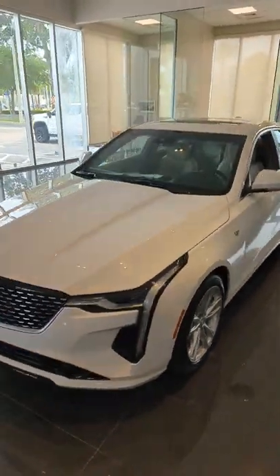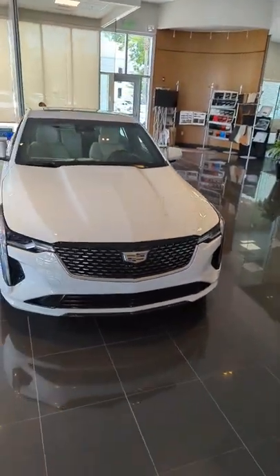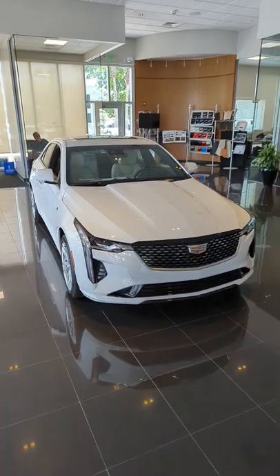Again, this is Jason here at Ritchie Cadillac, located in beautiful Daytona Beach, Florida — 932 North Nova Road. We look forward to the opportunity to earn your business. Thank you so much.